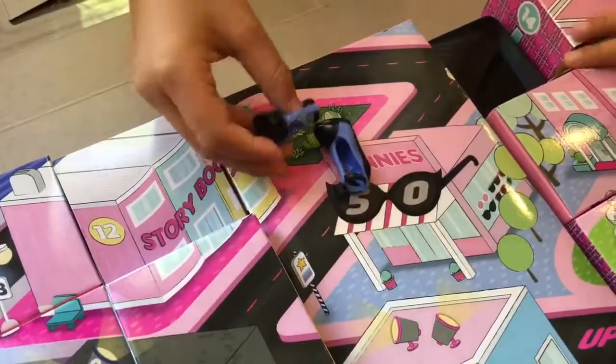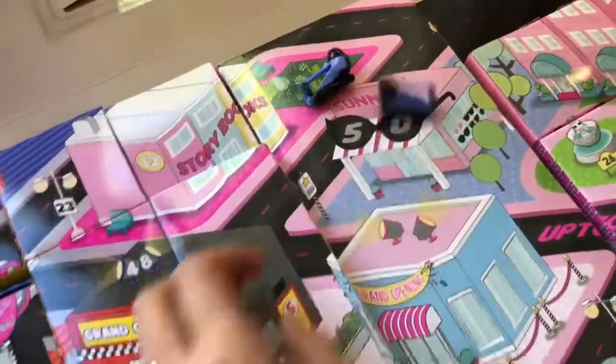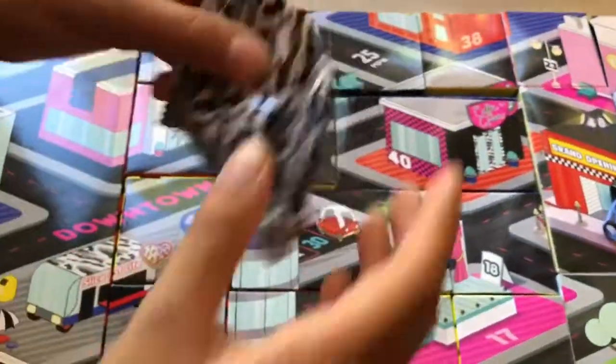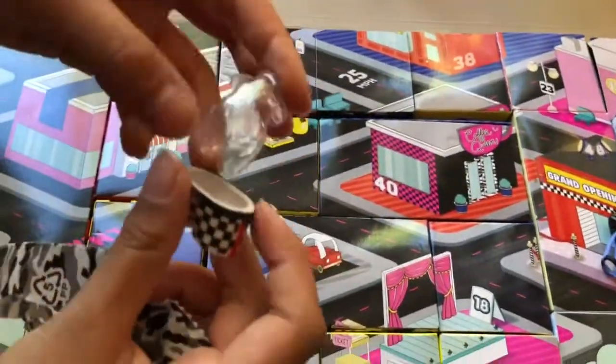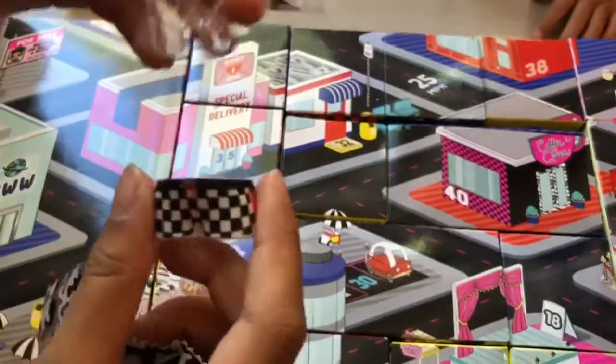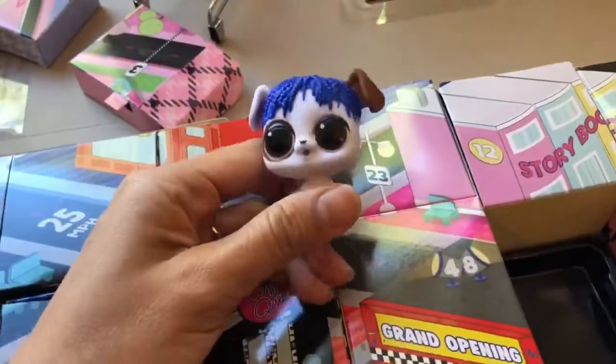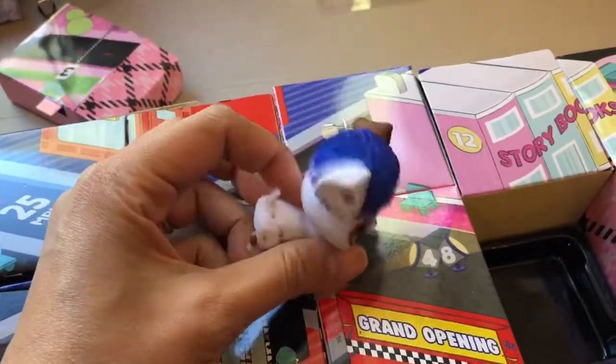Number two has these cute shoes — so these are big OMG doll shoes. I think we have two OMG dolls in here. Opening number three — so exciting! A little pair of checkered shorts and a checkered shirt that goes with a checkered top. Numbers five and six have this cute little doggy with blue hair — she's so adorable!